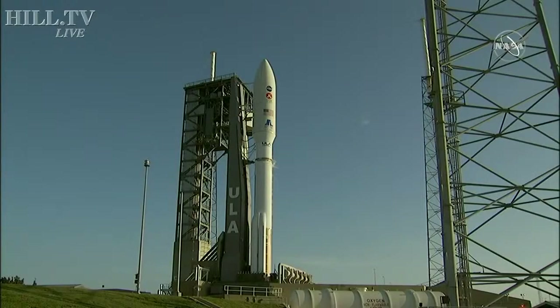28 seconds. ECS reduced for launch. Roger. 25 seconds. Status check. Go Atlas. Go Centaur. Go Mars 2020.